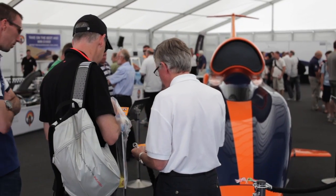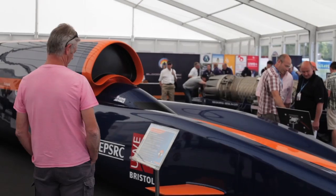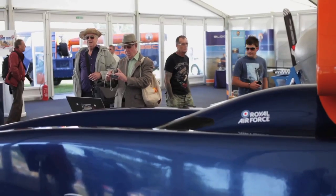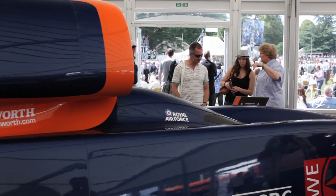The show car goes to quite a few of these events. The reaction we get from the general public whenever the show car turns up is amazing — it's fantastic. Every time the show car goes out, every time it's seen by a new audience, we get this wow factor.